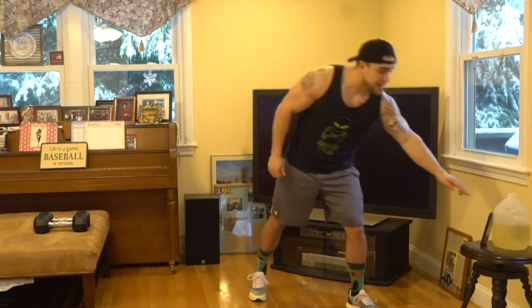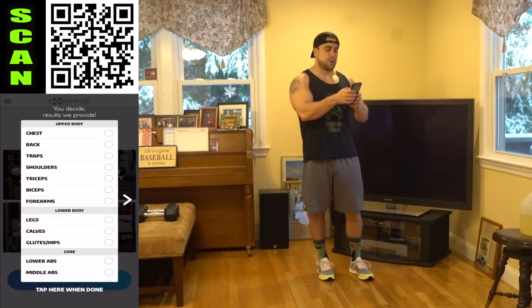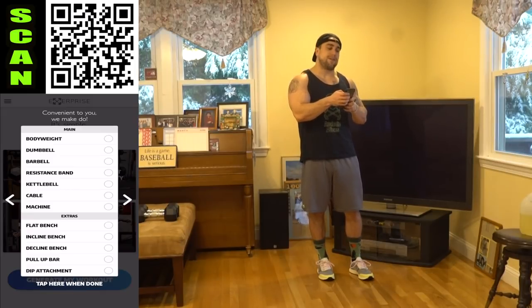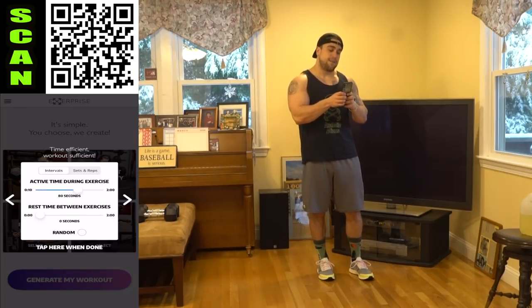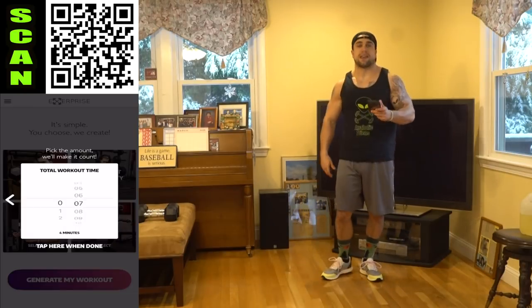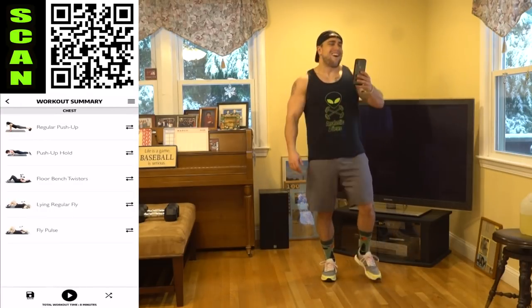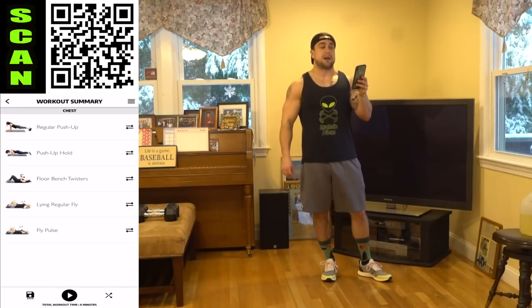Let's get into this routine, Aliens. 90-20 intervals, and we're hitting that chest for nine minutes. Open up Xerprise — muscle groups: chest; equipment availability: dumbbells and body weight; intervals: 90 seconds high intensity followed by 20 seconds of rest; workout length: nine minutes. Let's generate the workout. We're starting off with some body weight movements and then ending with the dumbbells.